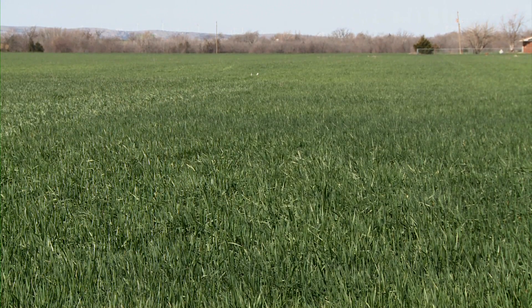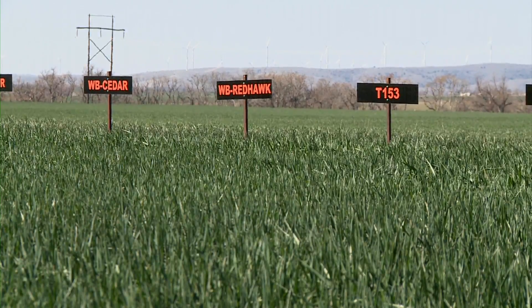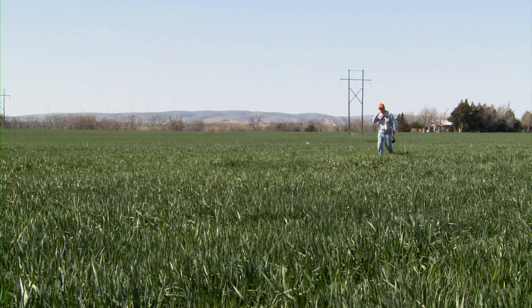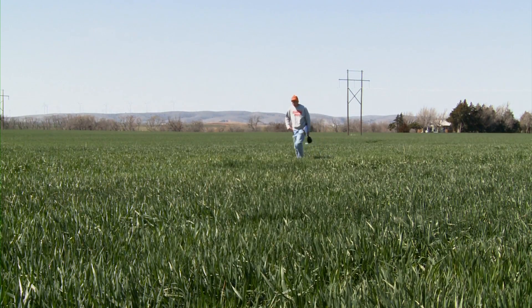With a positive start, the wheat crop across Oklahoma is maturing nicely, but as we get moisture, possible complications in the field start to rise. Bob Hunger examines a patch of wheat near Apache, Oklahoma and helps producers consider fungicides.